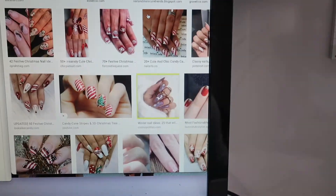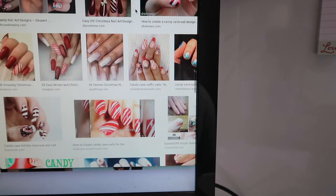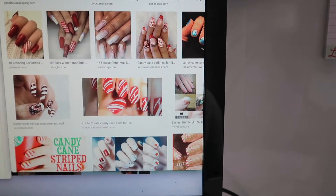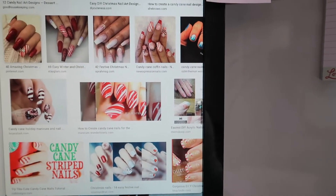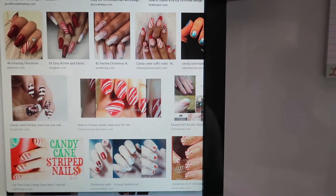There are so many options. I have no idea which one I want to do because they're just all so cute. I like this one right here, but it's matte colored and I like more of the glossy. This one's kind of cute too — it's just red with glitter and candy canes.